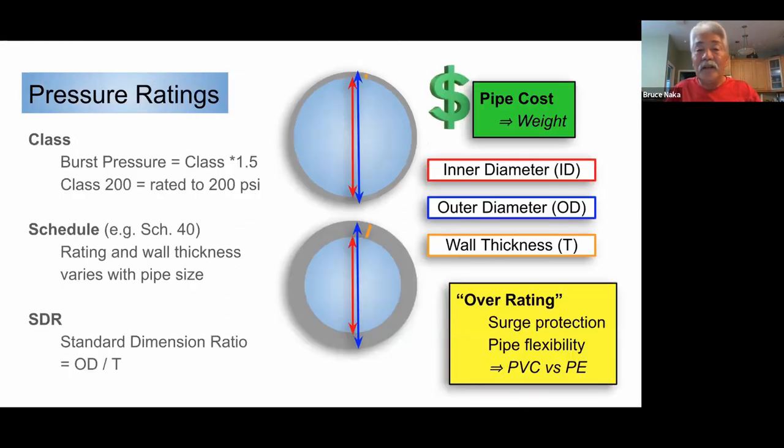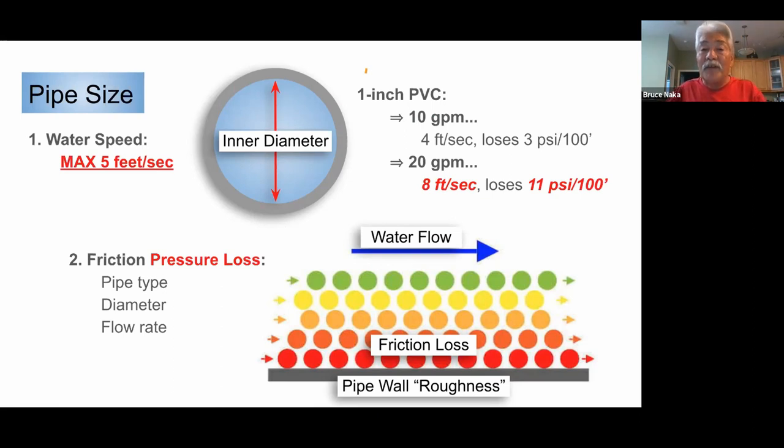As an example, a 1-inch Schedule 40 PVC pipe flowing 10 gallons per minute has a velocity of four feet per second and a pressure loss of three pounds per 100 feet. If you go to 20 gallons per minute, your velocity is eight feet per second — so you should upsize to maybe an inch and a quarter because of that velocity. You're also losing 11 pounds of pressure versus three at 10 gallons per minute.